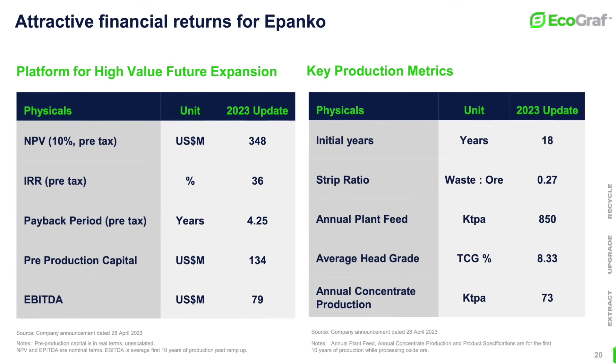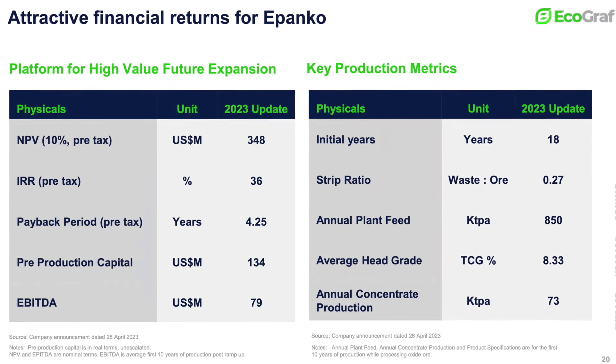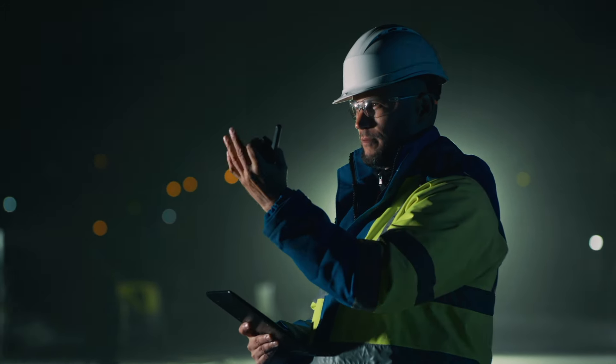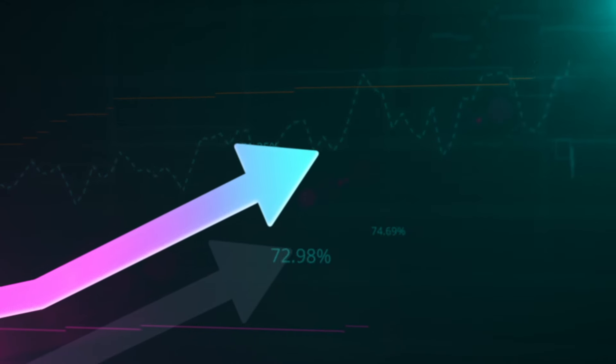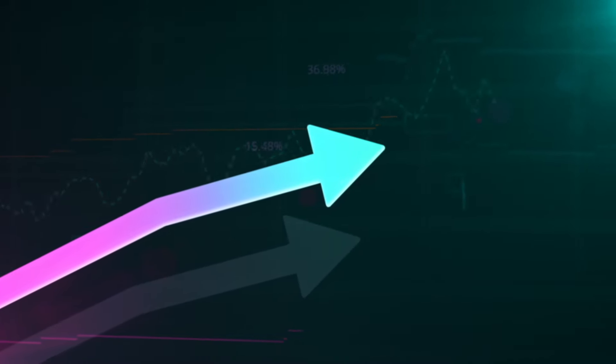Once you receive that license, do you already have a timetable for the construction of the mine? Yes, we've got a very detailed schedule. As the financing is consummated, we will announce more detailed timelines around the construction. We're in the process of finalizing and appointing the front-end engineering, which is a key step towards construction. This year is going to be quite significant for us with activity in Tanzania. The mining license will probably be the first key bit of news, followed by the engineering design work.